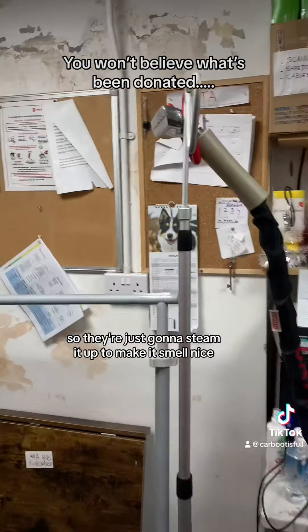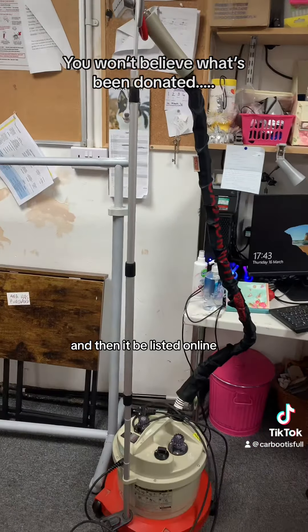So they're just going to steam it up to make it smell nice and get rid of the creases, and then it'll be listed online. Let's see what they sell it for.